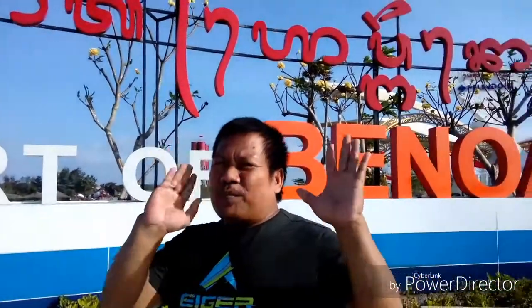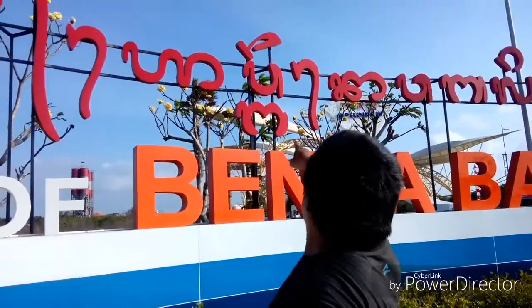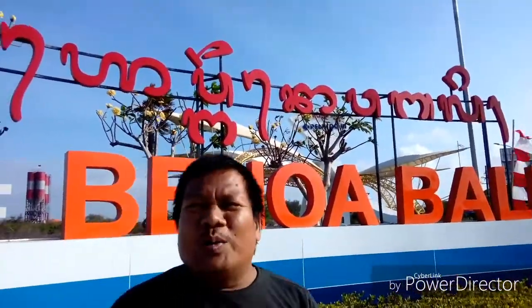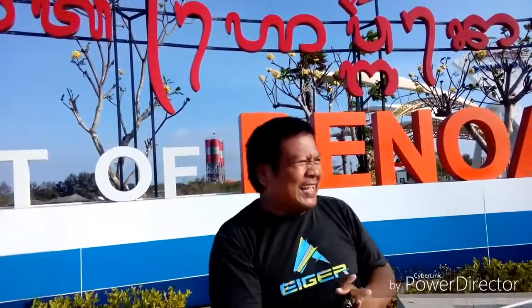Ciri khasnya Bali adalah style-nya Bali banget. Yang di atas itu tulisan Arab, tulisan Bali, dan di sini bahasa Inggrisnya. Gerbangnya tulisannya Pelindo 2.